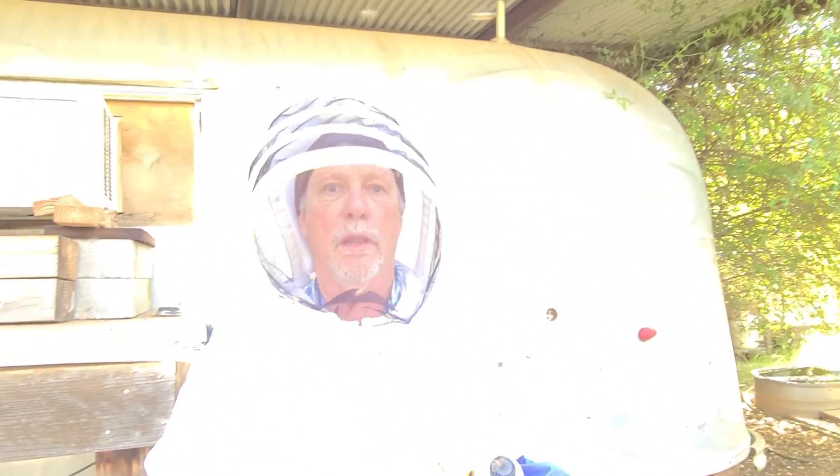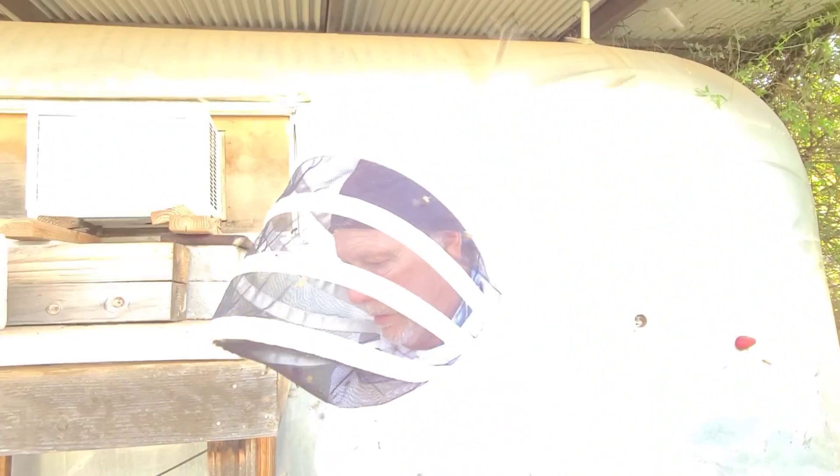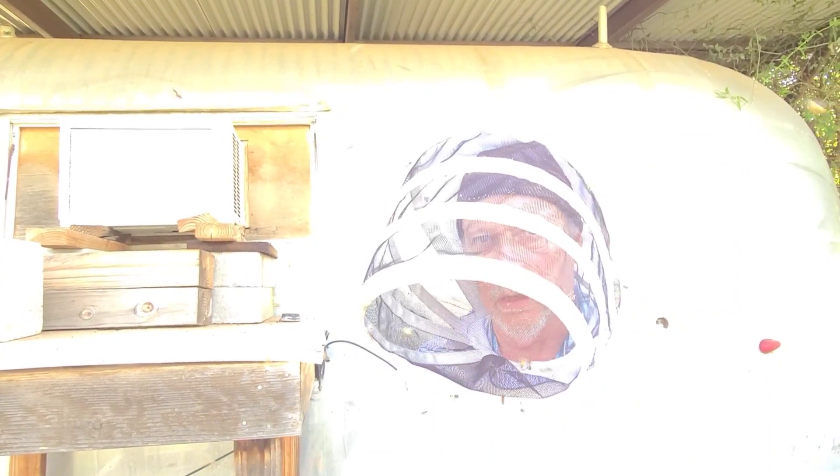Nobody likes the truth, but I don't give a fuck — I'm risking my life out here. Totally unnecessary. And now these Africanized bees are going north. This is more man-tinkering. Did you know that European bees in the Western Hemisphere are man-tinkering with nature? Brought them over. Invasive. Totally insane.